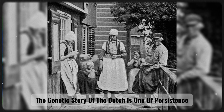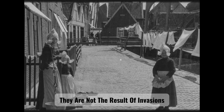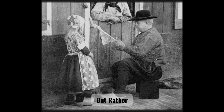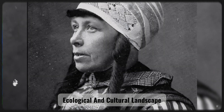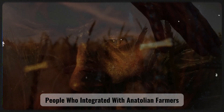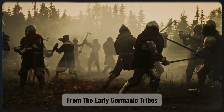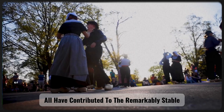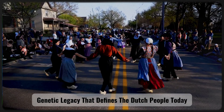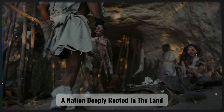In summary, the genetic story of the Dutch is one of persistence and transformation in balance. They are not the result of invasions or population replacements, but rather the product of thousands of years of interaction and adaptation within a shared ecological and cultural landscape. From the Swifterbant people who integrated with Anatolian farmers, to the Bell Beaker communities carrying steppe ancestry, from the early Germanic tribes to the urban dwellers of the Middle Ages, all have contributed to the remarkably stable genetic legacy that defines the Dutch people today. The modern Dutch are therefore the direct descendants of the people who have inhabited these lowlands for more than 5,000 years — a nation deeply rooted in the land.